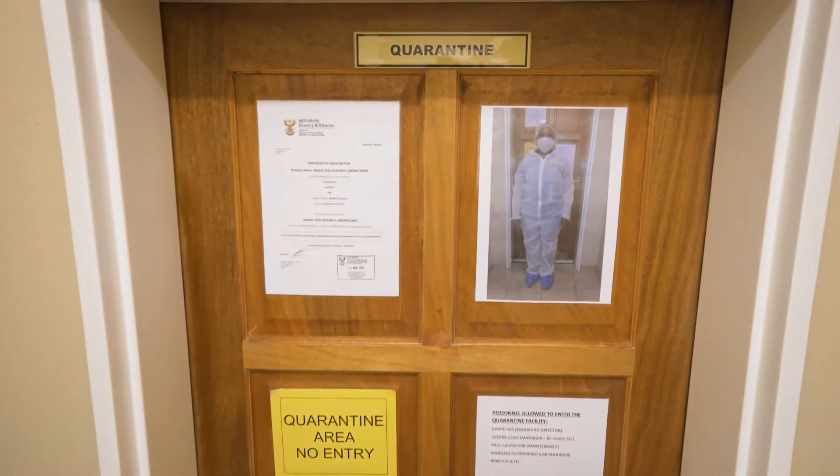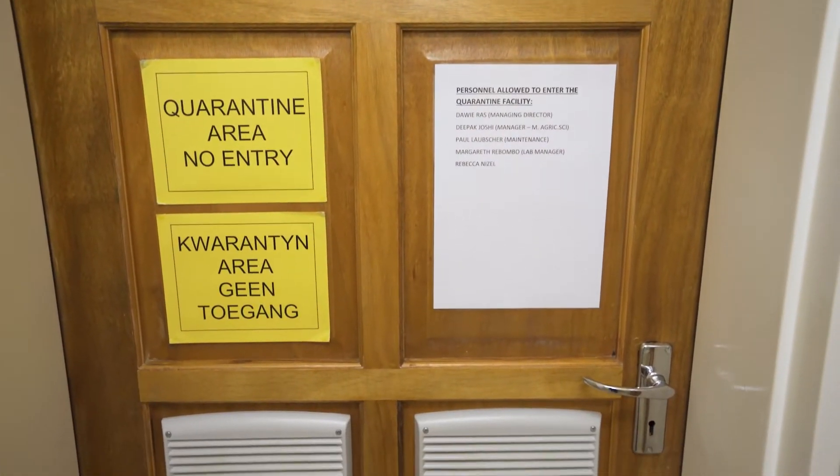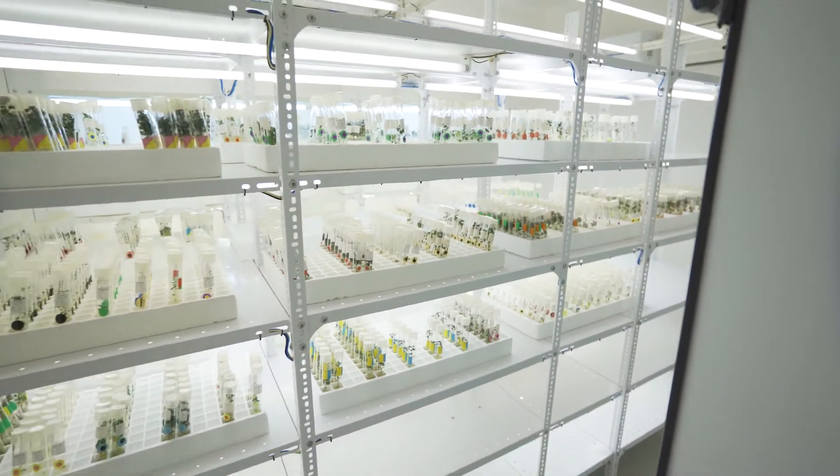Apart from the Commercial Tissue Culture Laboratory, Rascal has a quarantine facility and its own gene bank where more than a hundred potato varieties are kept under controlled conditions.